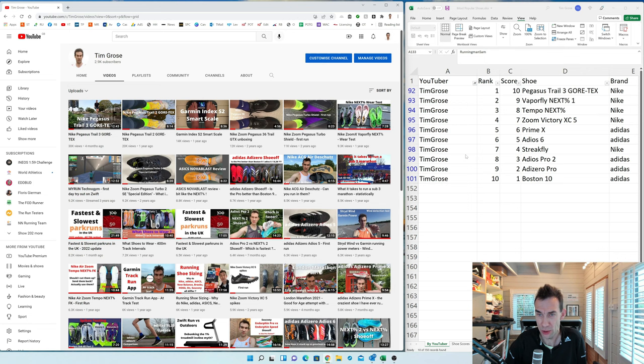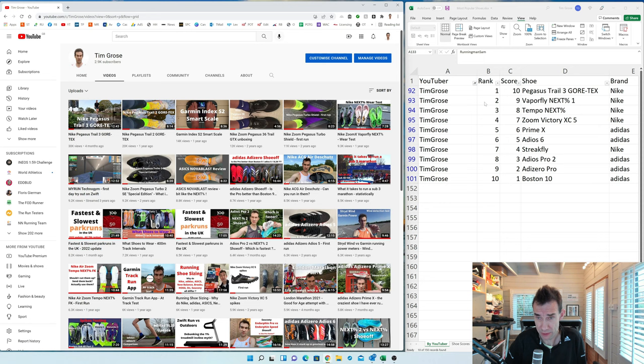What I did was take the 10 most popular videos of current shoes — defined as a shoe still available on the vendor's website. In my top 10: Pegasus Trail 3 Gore-Tex, Vaporfly Next Percent, Tempo Next Percent, Victory 5 cross-country spikes, Primax, Adios 6, Streak Fly, Adios Pro 2, Adizero Pro, and Boston 10. I give scores: most popular gets 10 points, down to 1 point for tenth.